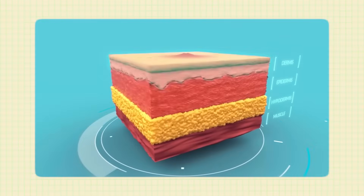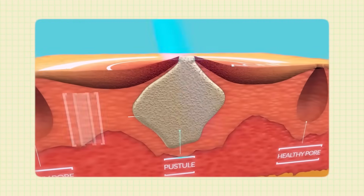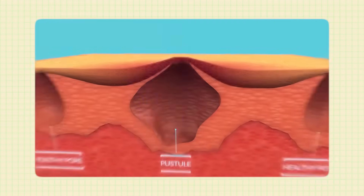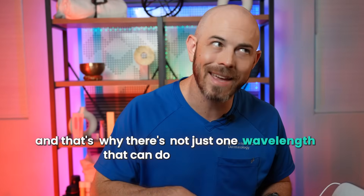LED therapy uses specific wavelengths of light that pass into your skin cells and basically give your cells a pep talk. Different wavelengths of light can trigger different things to happen in your skin, and that's why there's not just one wavelength that can do everything.